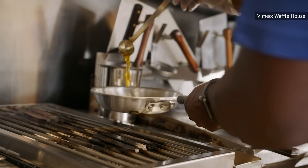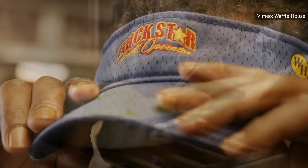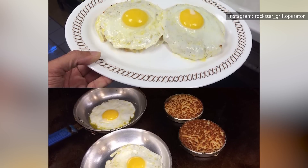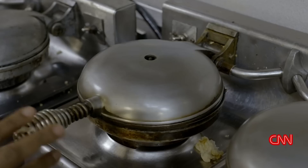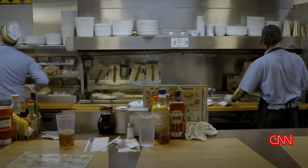Meanwhile, an Instagrammer who claims to have been a Waffle House employee for 29 years shared a picture of what they refer to as secret menu item number 154 — Double D's — or two sunny-side up eggs on top of round hash browns. Back over on Reddit, cooks and customers shared some more secret menu items from Waffle House.